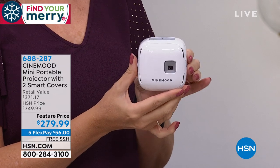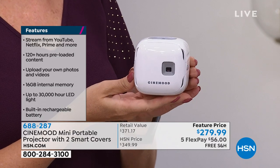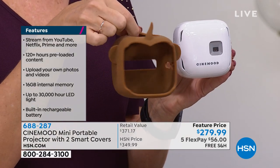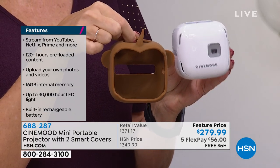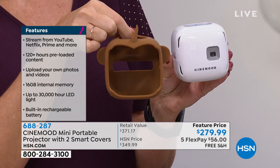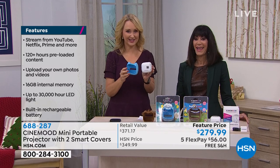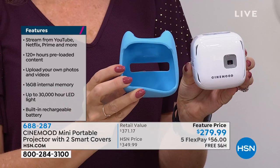You're not just getting the Cinemood projector — which is $300 for just the projector alone. You also get different covers: the brown cover ($29.99) and the blue smart cover featuring Blue Kids, a super popular cartoon. These smart covers not only protect your Cinemood but also give you over 25 episodes of shows via near-field communication. You also get the little kitty cover — Kitten Kate, another really popular cartoon.